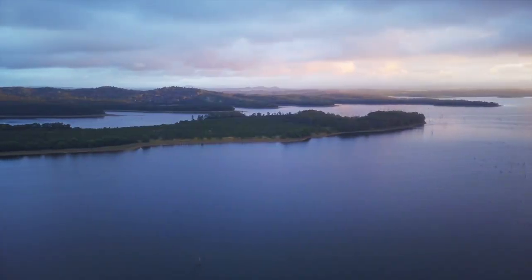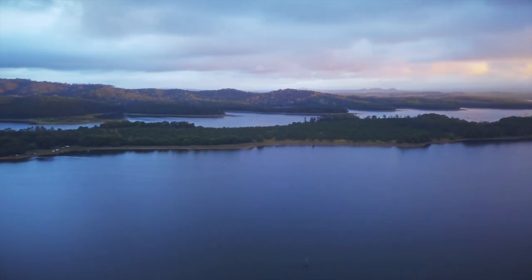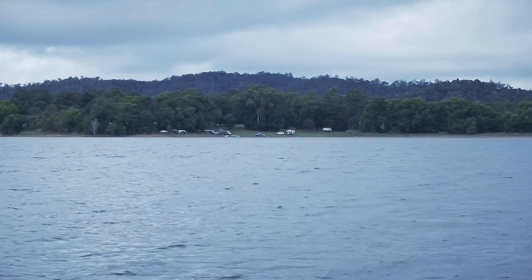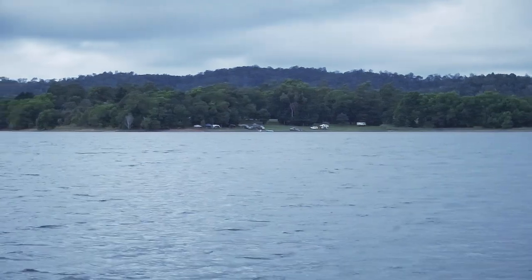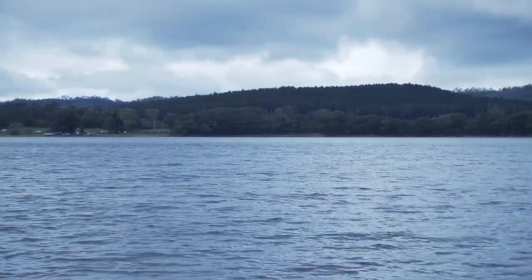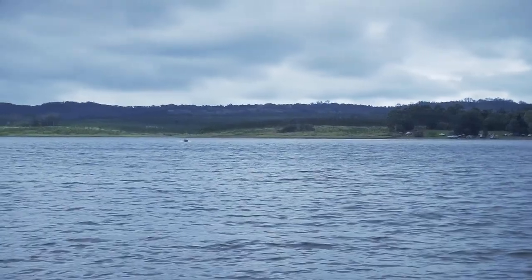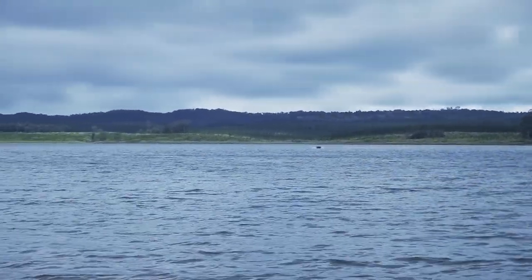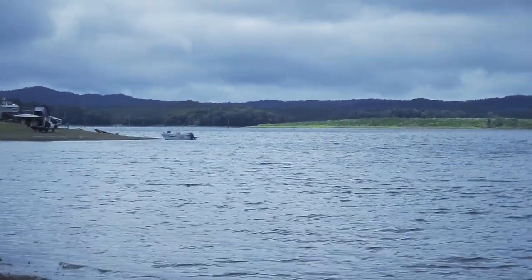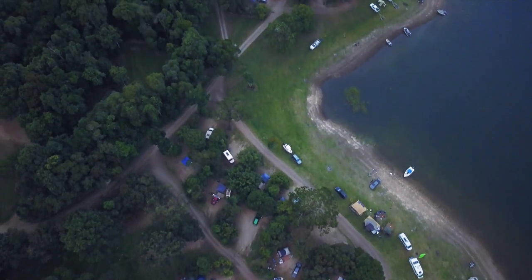This is Lake Tinaroo — very big lake. It's actually the biggest lake around our region, from what I believe. There are many campgrounds across the other side, that's Fongon Bay over that side. It's a good area if you've got a boat, kayak, jet ski, that sort of thing. But it does get populated so it's very rare that you'll get this area all to yourself.